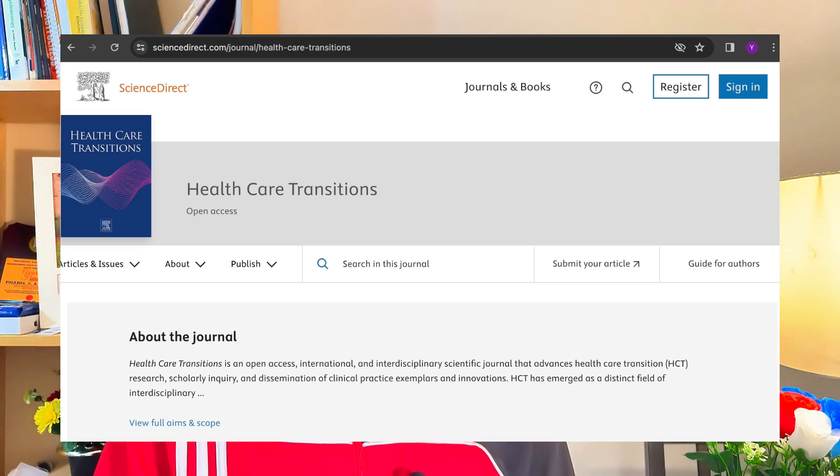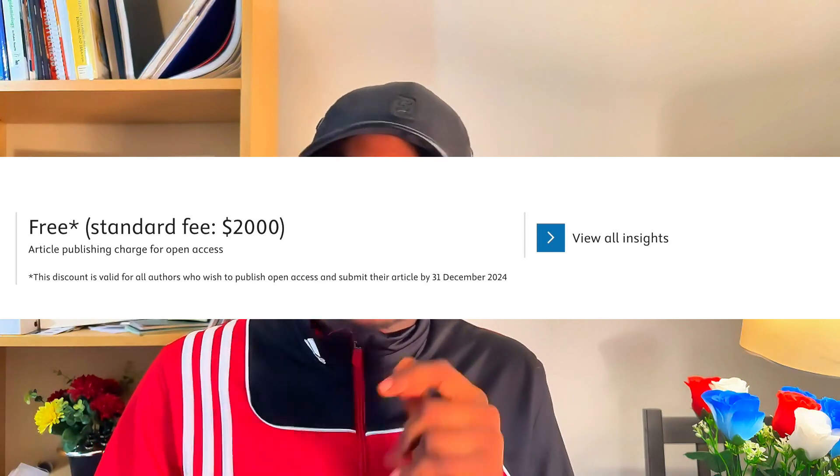There's also a new journal in the Elsevier portfolio you can explore: Healthcare Transition. If you have a paper on healthcare, health-related topics, public health, or primary care, this is a journal you can explore. It is entirely free from now until December 2024. This journal is not yet indexed because it's new, but I can assure you that in the next two years it will be indexed — because Elsevier owns it. All papers published before indexing will also be indexed retroactively. You can consider Healthcare Transition for your research.